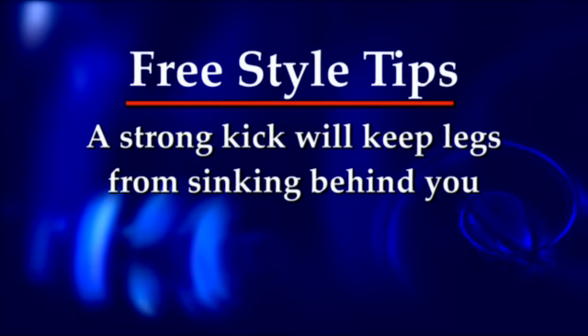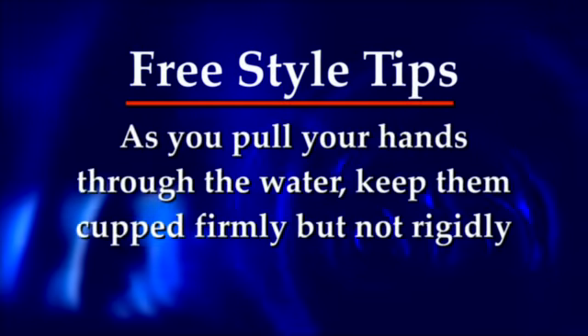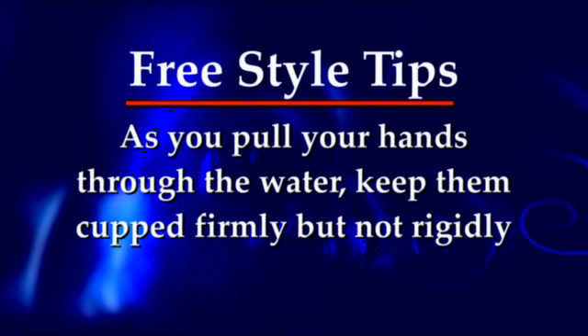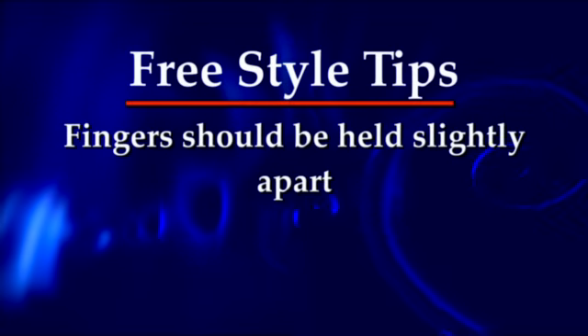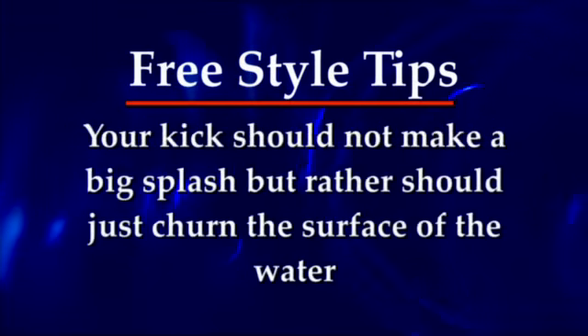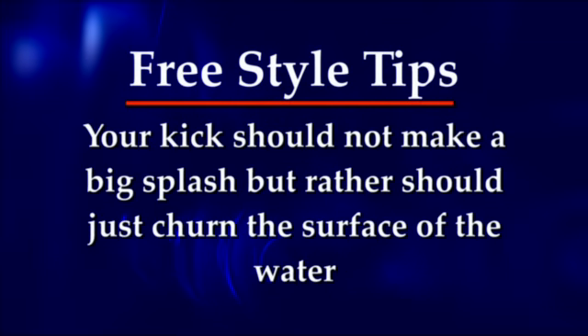A strong kick will keep your legs from sinking behind you. As you pull your hands through the water, keep them cupped firmly but not rigidly. Fingers should be held just slightly apart. Your kick should not make a big splash but rather should just turn the surface of the water.